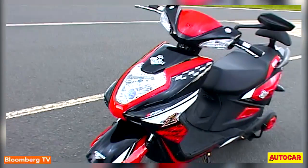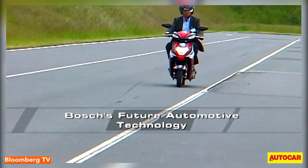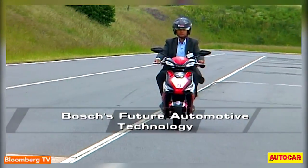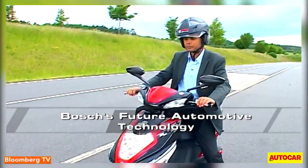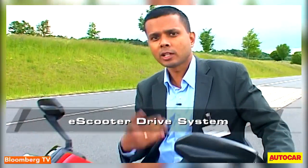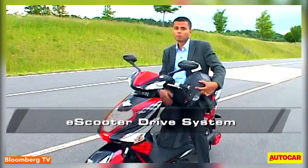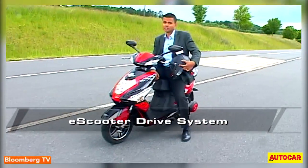From the 918 Spyder to the humble two-wheeler. This electric scooter is by a Chinese OEM. Bosch supplies the electric motor and the ECU here. With the Indian government announcing incentives for electric vehicles, Bosch has a good opportunity in India as well.